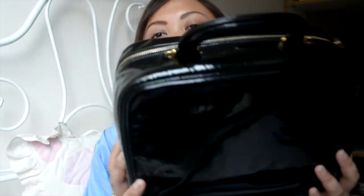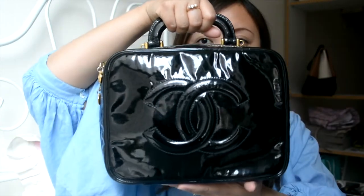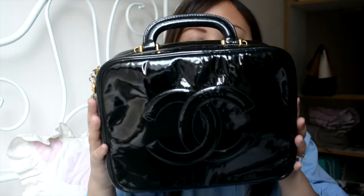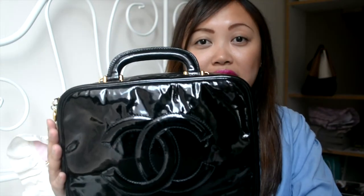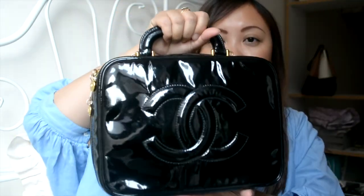Alright, moving on to the blacks — the next one is this vintage Chanel makeup case in patent leather. This is my most recent purchase. It doesn't have a long strap, only a top handle, but it's just super cute. It's a good size for everyday use. I can only wear it like this unless I find a long strap, but I love it — it's just so cute.